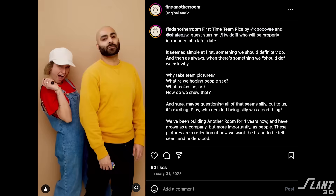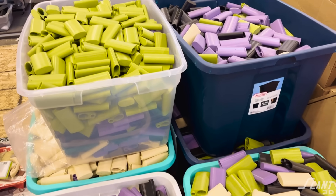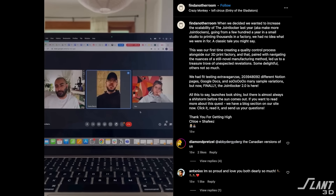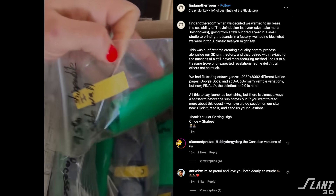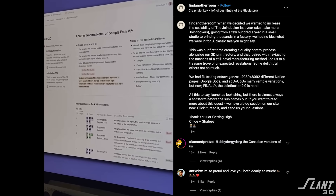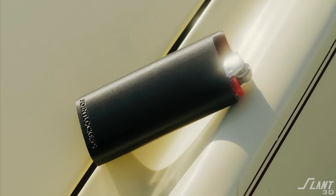When Another Room reached out, they gave us the baseline design for the Joint Locker. While that baseline design was actually quite excellent, there were a number of issues that made it difficult to mass produce. So when we first got the Joint Locker, we started establishing a set of standards with Another Room — we created a QC document specifying this had to be perfect every single time. There could not be any feature that was misplaced, no hair askew, no layer line protruding further than any other.